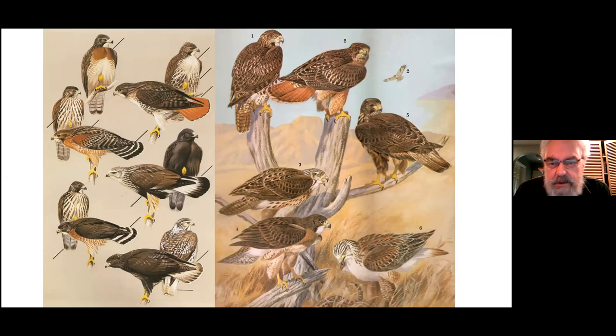Now we're going to look at the buteo hawks — the buzzard hawks. These two illustrations are by Roger Tory Peterson. The top left is the Swainson's Hawk, found in the interior of BC and rarely turning up on the coast on migration. Next is the Red-shouldered Hawk, a bird of western Oregon into California and eastern North America. At the bottom is the Broad-winged Hawk — a bird of the prairies entering BC up in the northeast Peace River country, and also migrating down the coast, where you might pick up a couple on southern Vancouver Island.